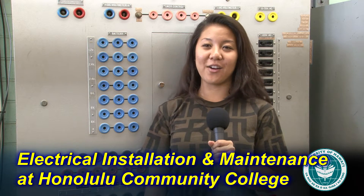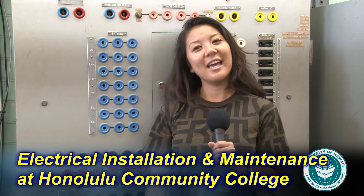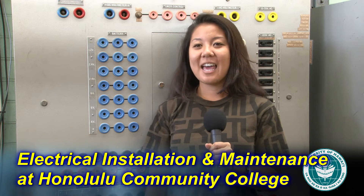Hi, my name is Kelsey Yeoman. I graduated from Kauai High School in 2006, and my program of study is Electrical Installation and Maintenance Technology.